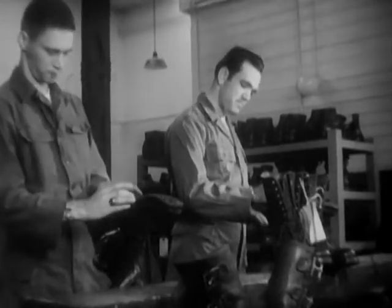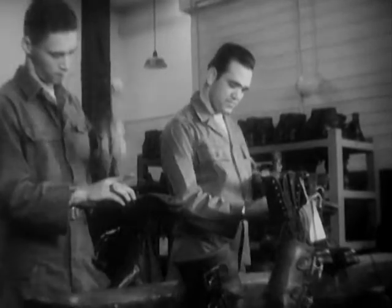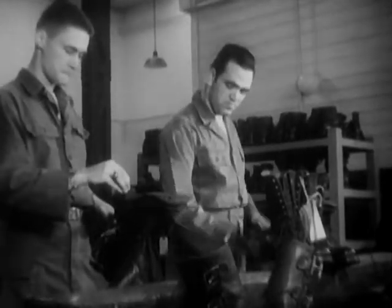You take your shoes to the cobbler; the Army takes theirs to the Quartermaster Corps. Whether it's soles or heels or a complete renovation, the QM cobblers are competent to take care of the job.